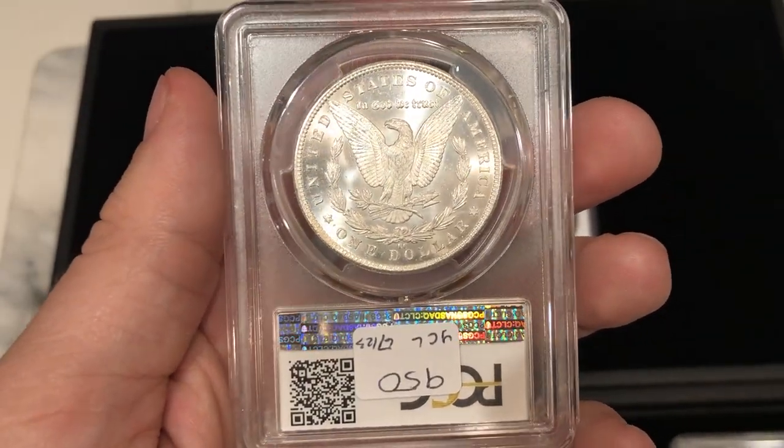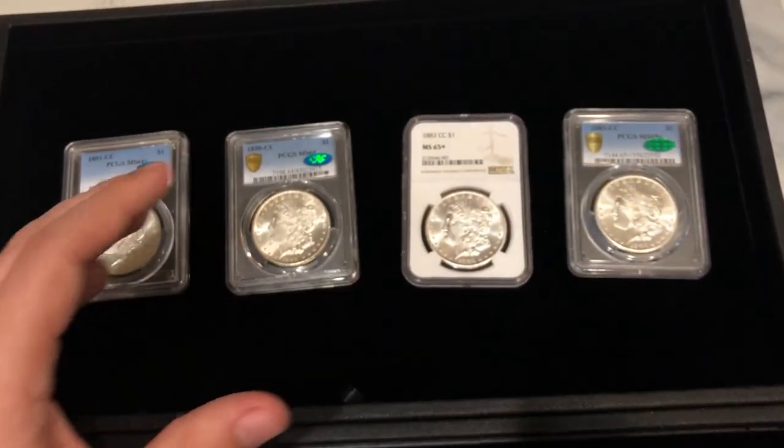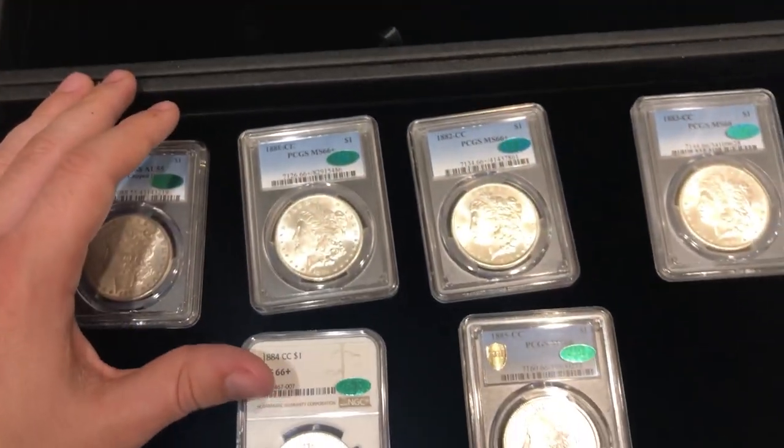Just phenomenal coins, especially if you're a Morgan dollar guy. Let me know what you guys think of these coins below. Thank you so much for taking a look and thank you for watching today's video. If you enjoyed it, make sure to leave a like and comment your thoughts — which one was your favorite? For me personally I like the 1890-CC or the CAC cap die 1879-CC. Make sure to subscribe if you're new. We just passed 5,000 subscribers, which is a huge milestone — thank you so much. We'll see you guys in the next video.